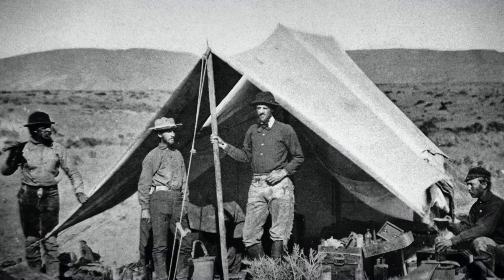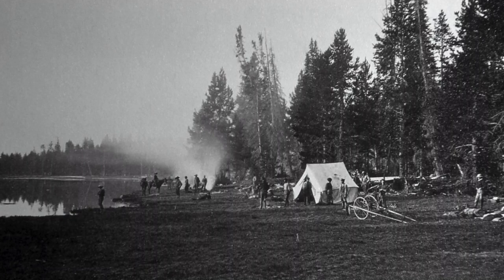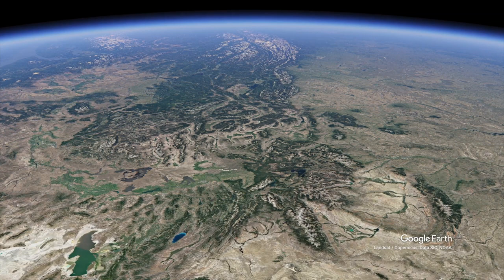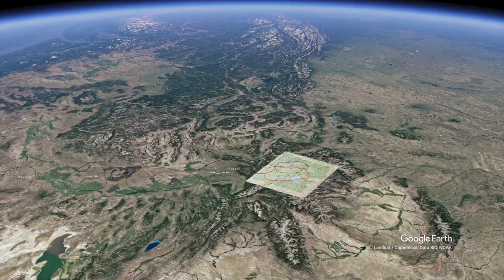From the time of the Hayden Geological Survey in 1871, scientists have tried to understand why there is a high plateau with dramatic hydrothermal features cutting through the middle of the Rocky Mountains.